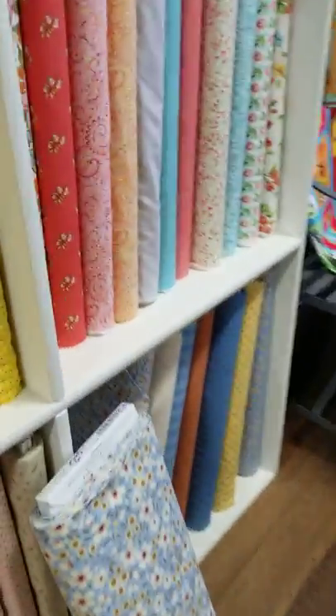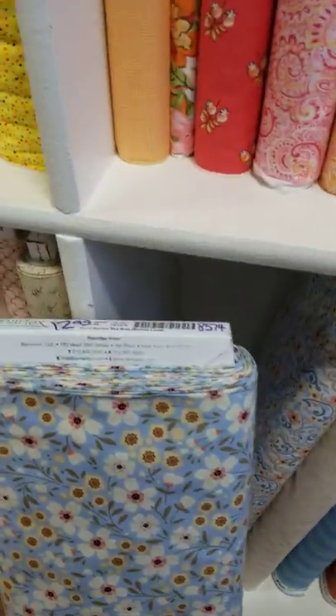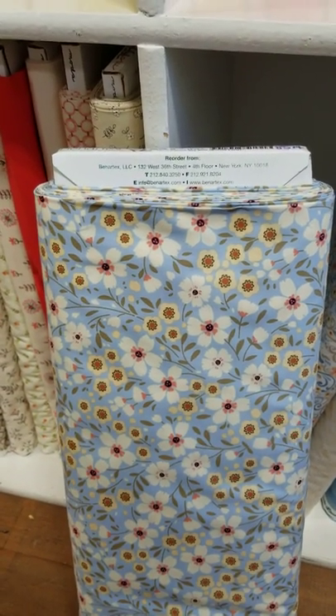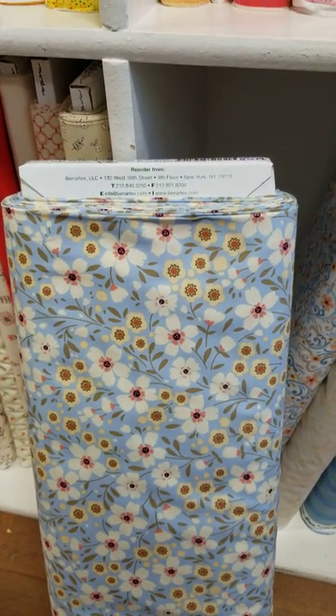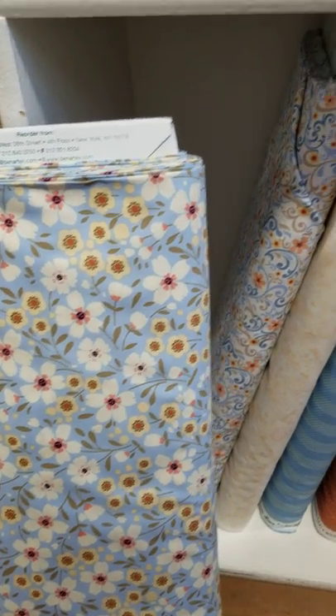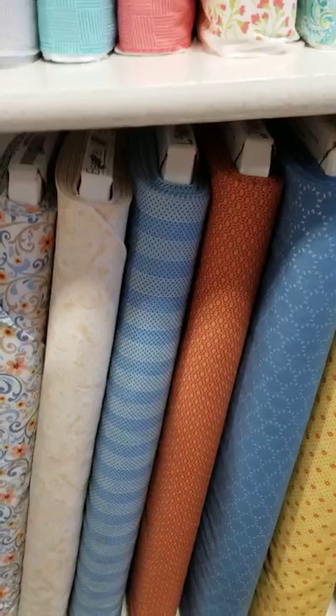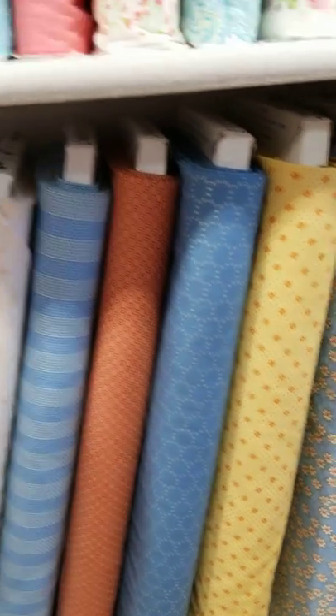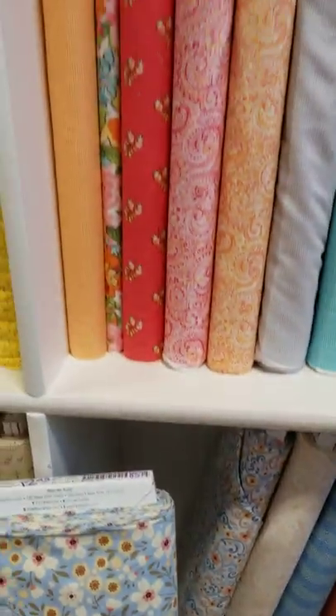Pat Sloan is now designing fabrics for Benartex and she has a new collection called Town Square Bonnie Lane. I love these pieces — a really nice blue, kind of a corally rust, and yellow. Just really nice colors to work with.